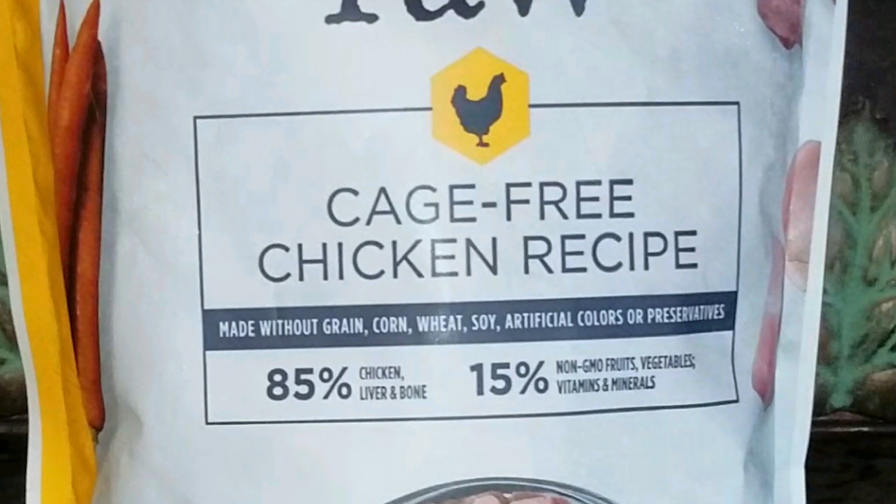It's 85% chicken, liver and bone, and 15% non-GMO fruits, vegetables, and vitamins and minerals.